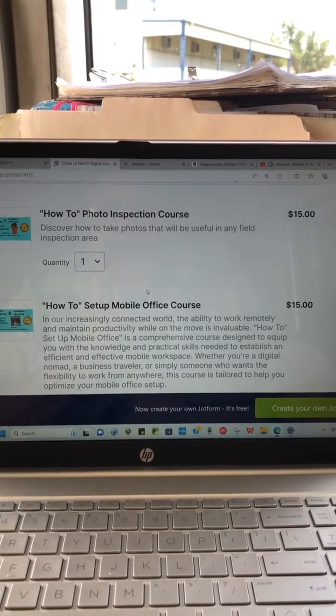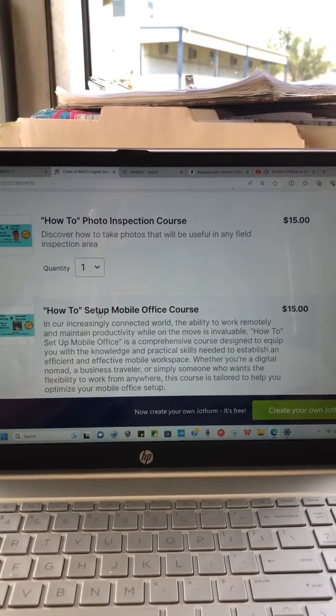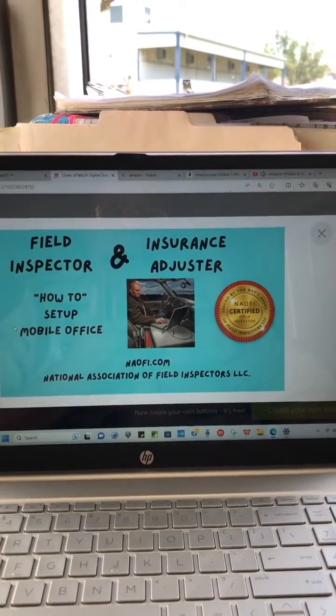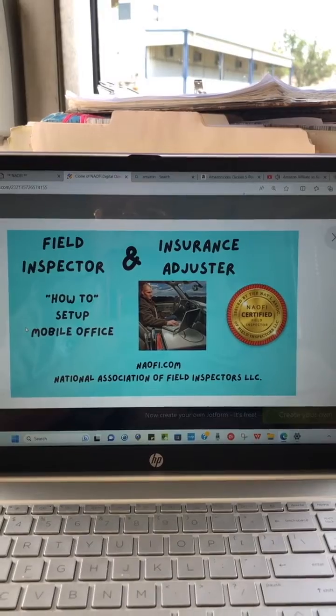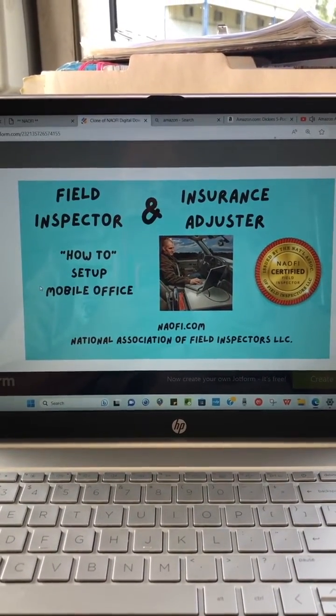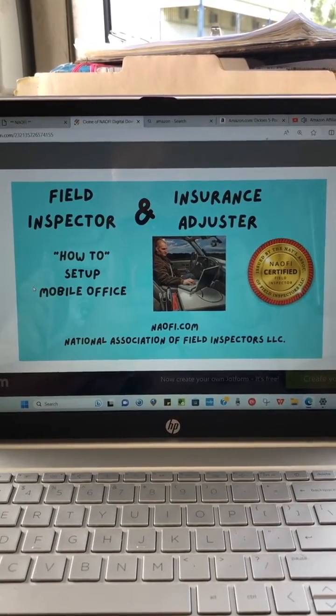The other course and book that I wrote is how to set up a mobile office. This is also geared for field inspectors and insurance adjusters — how to set up a mobile office.